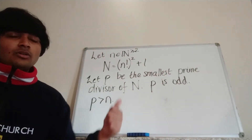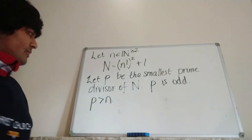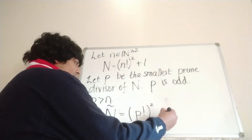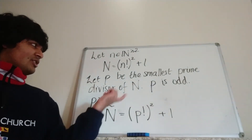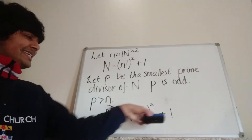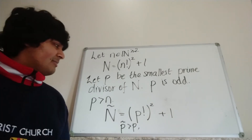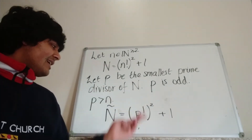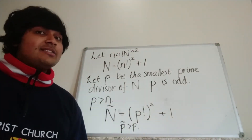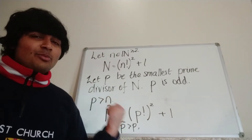So if we can show that little p is one more than a multiple of four, this completes the proof. We can then define N-tilde to be p factorial squared plus one, and use the exact same argument to find some p-tilde which is greater than p and also of the form one more than a multiple of four. Repeating this argument inductively, because p-tilde is bigger than p, we get an increasing sequence of primes which are one more than a multiple of four, and then we're done. So all we need to do is prove that this little p takes the form we want. Let me clear up the whiteboard and we'll continue.